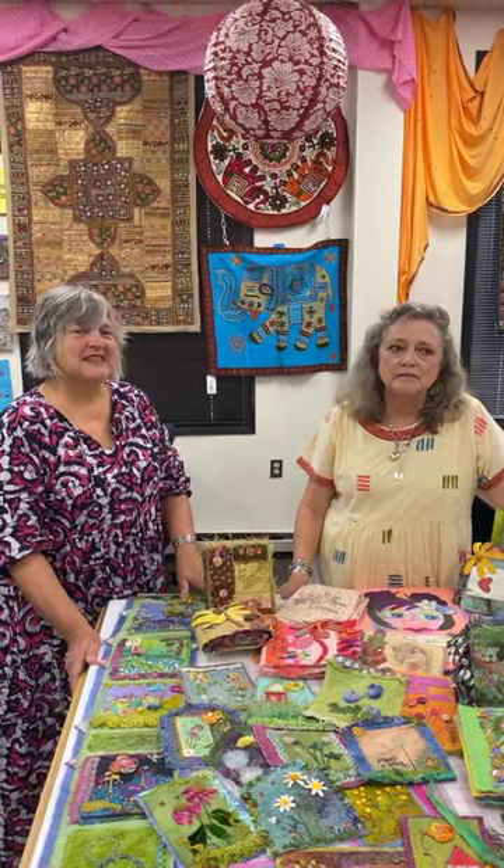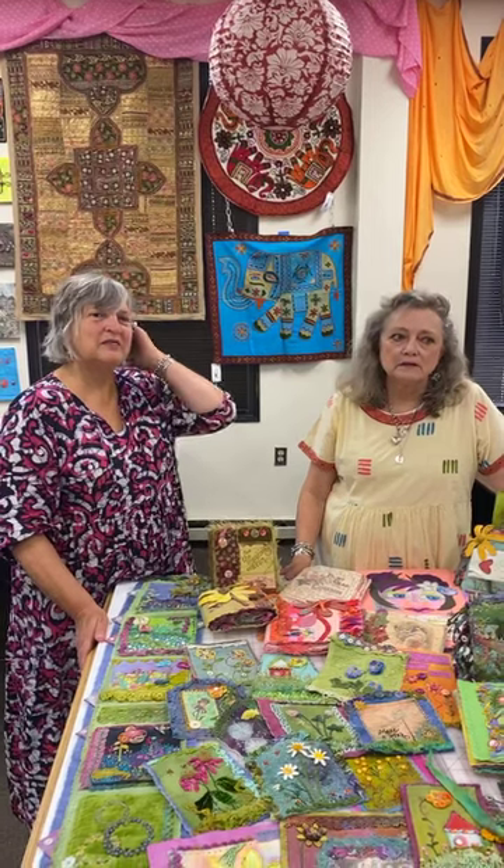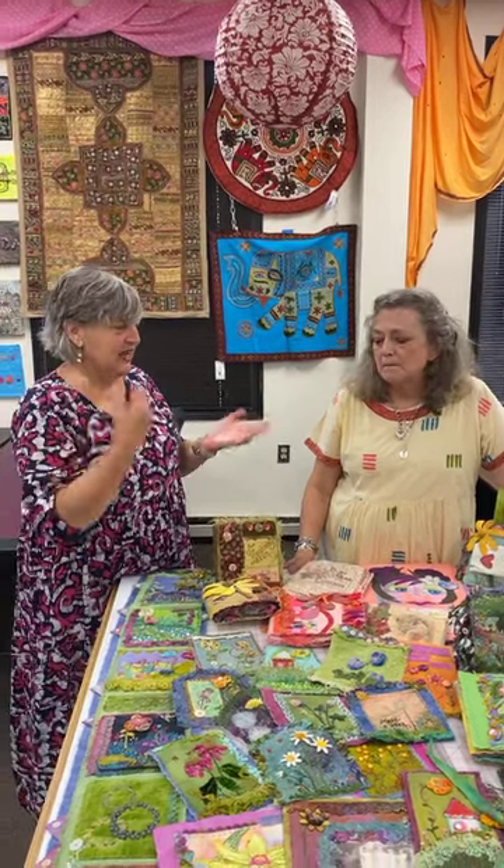People taking a class tomorrow would get that ambassador coupon too, because tomorrow you're actually working with feet. Today's class is hand stitching.